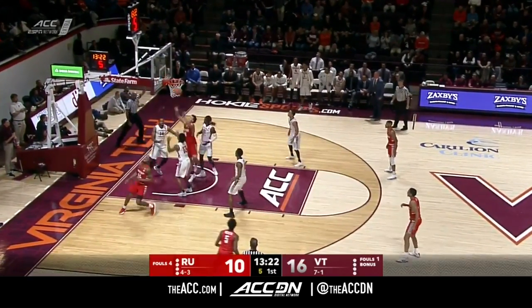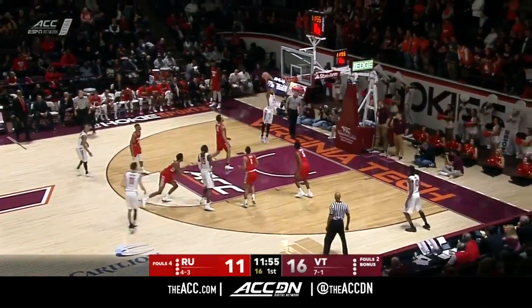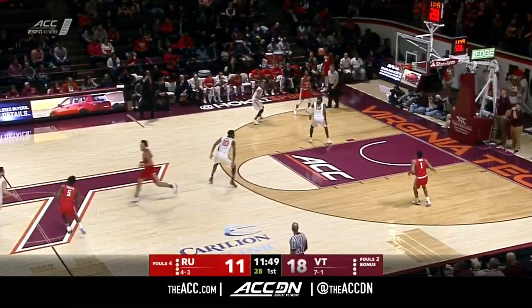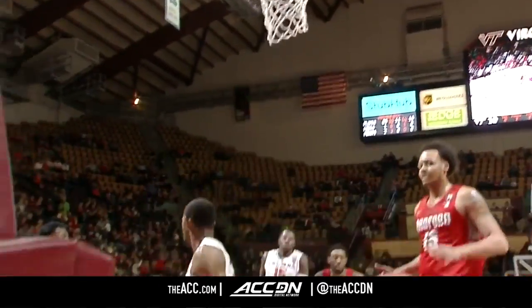One more time. Fouled — that will not last. Tech is very good on offense, but that's not bad either. Beautiful pass — Justin Robinson, number four in the ACC in assists already — against Donald Hicks, and that brings us to a timeout on the court. 11-36.